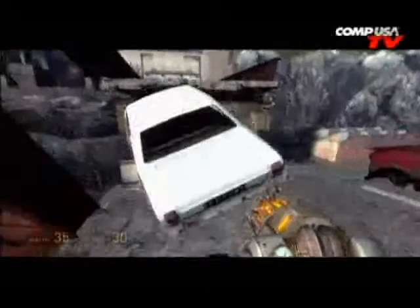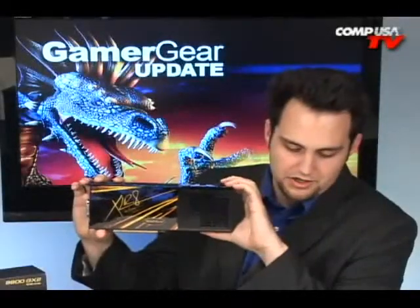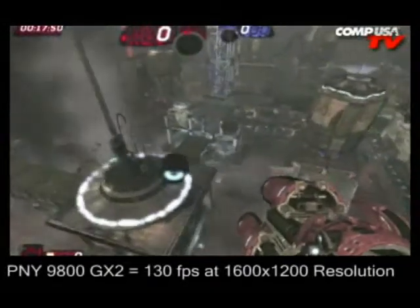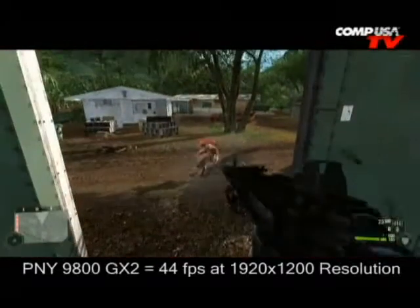Unreal Tournament 3 at 1920x1200, everything maxed out: the 3870 X2 at 97 frames per second, and the 9800 GX2 at 130 frames per second — beating it. Then Crysis in Vista at 1920x1200, everything on medium: this card at 46, and the 3870 X2 at 44. So it's a little closer there.